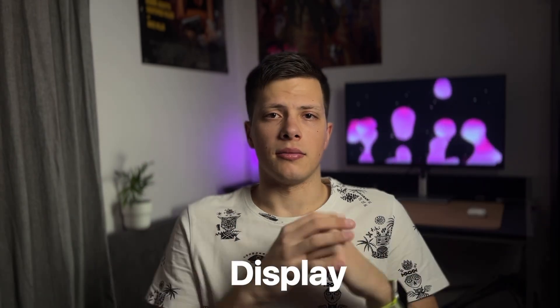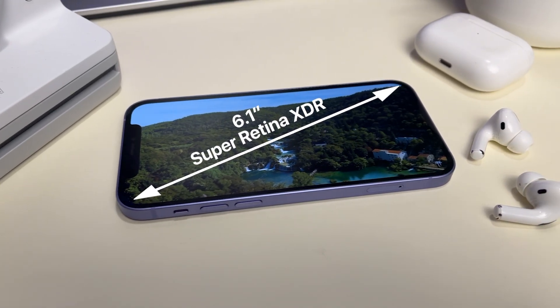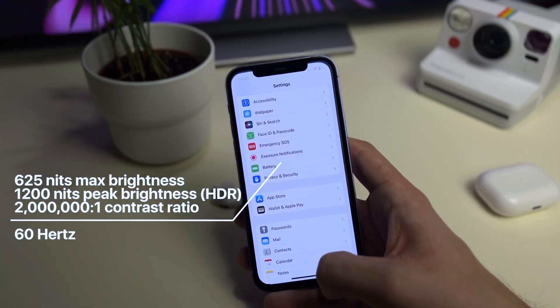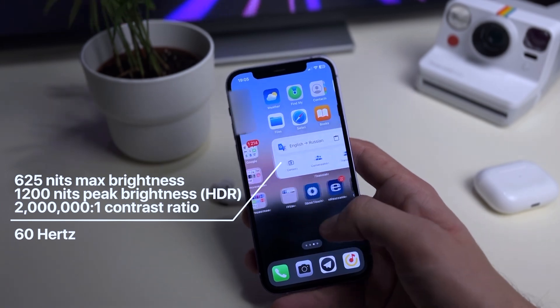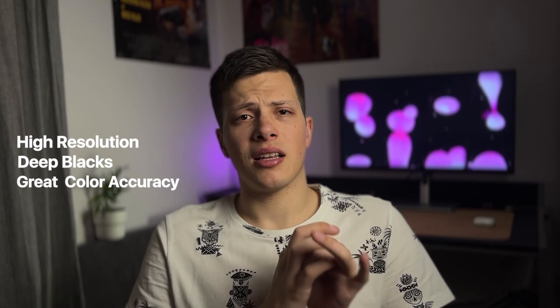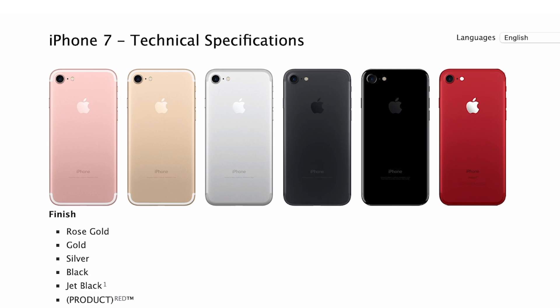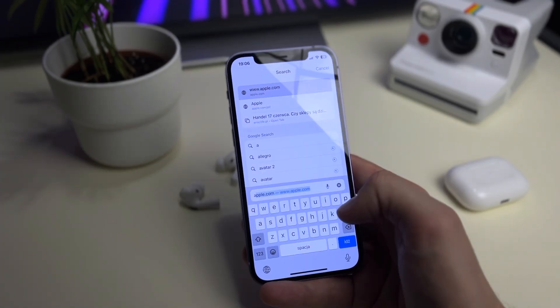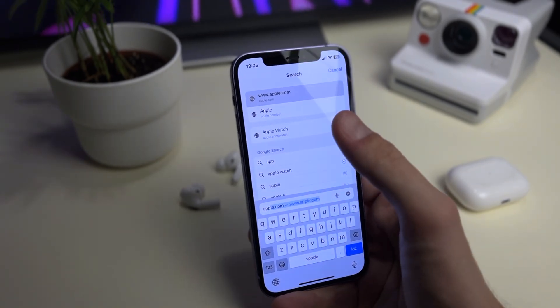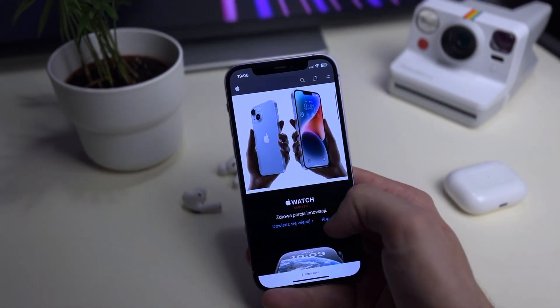Let's start with the display. It's a 6.1-inch Super Retina XDR display. It's reasonably bright at 625 nits and has a fixed refresh rate of 60 Hz. This panel is objectively very good — high resolution, deep blacks, great color accuracy. But that brightness: 625 nits is what the iPhone 7 had in 2016. Yes, it is enough in most cases, but under direct sunlight or simply on a bright, sunny day, the iPhone 12's screen will be almost unusable.